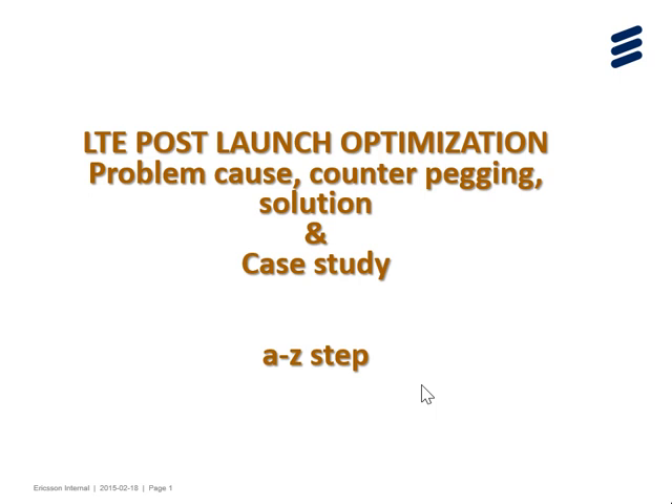Thanks to all. My contact number will be shared in the link. Thanks.